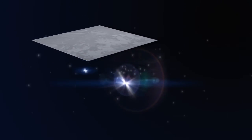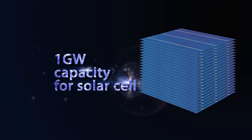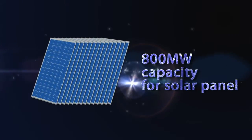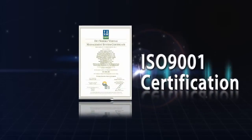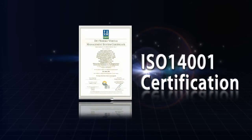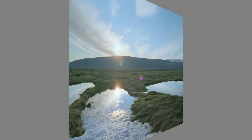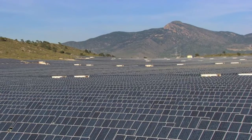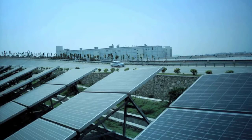BYD has one gigawatt capacity for wafer, one gigawatt capacity for solar cell, and 800 megawatt capacity for solar panel. The BYD PV factory is certified by ISO 9001, ISO 14001, 3E, and Protos. Besides this, the BYD PV factory has also been audited by hundreds of PV customers globally.